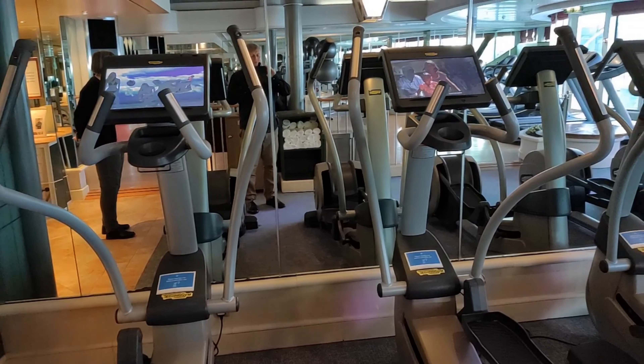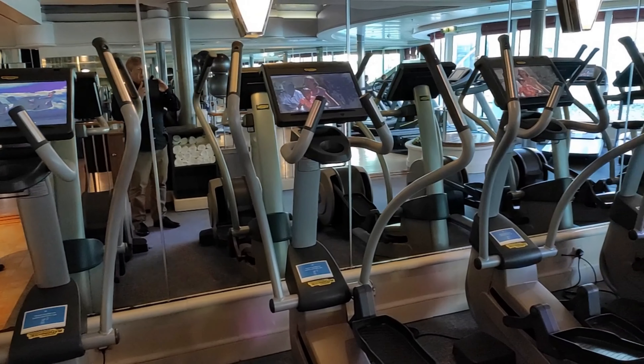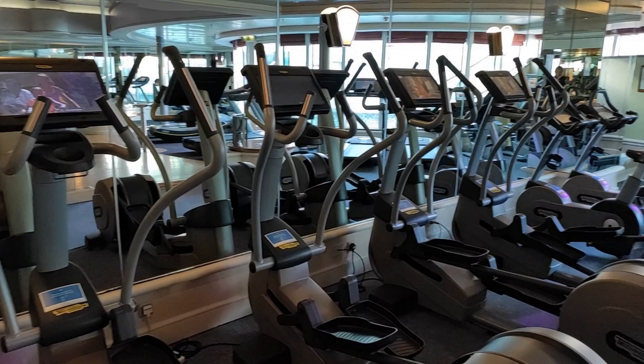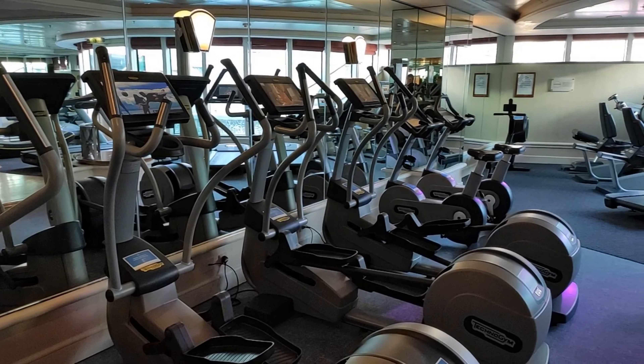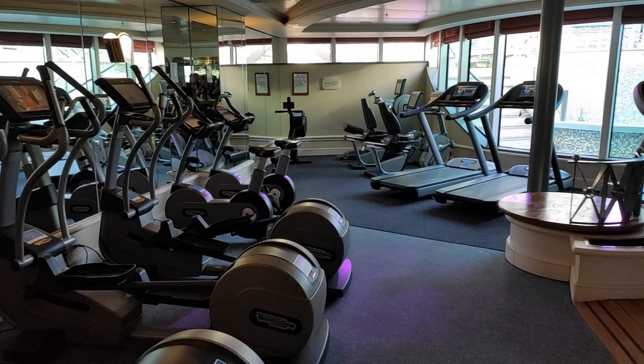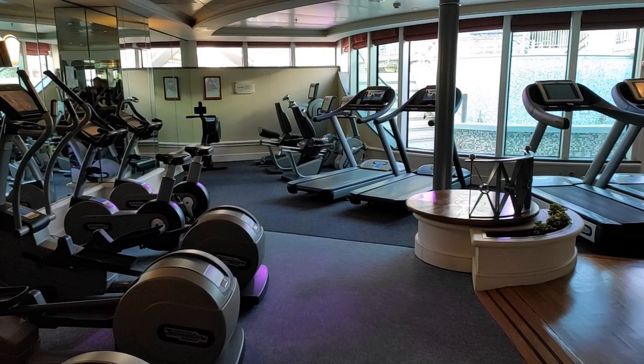Decks 9, 10 and most of 11 are passenger cabins. However on deck 11 midships you'll find the gym, which is full of up-to-date equipment and is also the venue for many training sessions available at an extra cost.